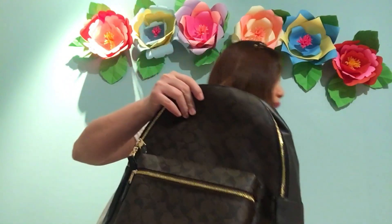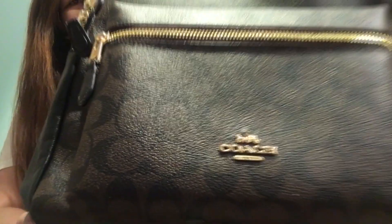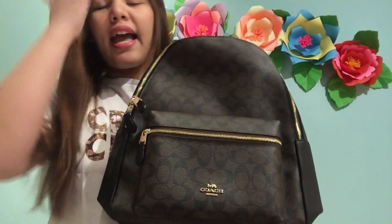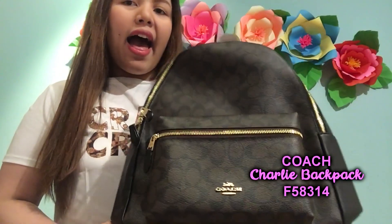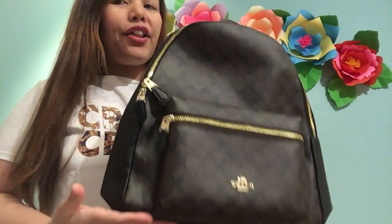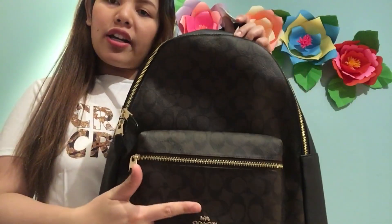So this is the bag that I really love because I really love backpacks. It has a gold-plated Coach design. This is the Charlie Backpack, full size, and it has a signature canvas. It's also leather with a gold-plated zipper.